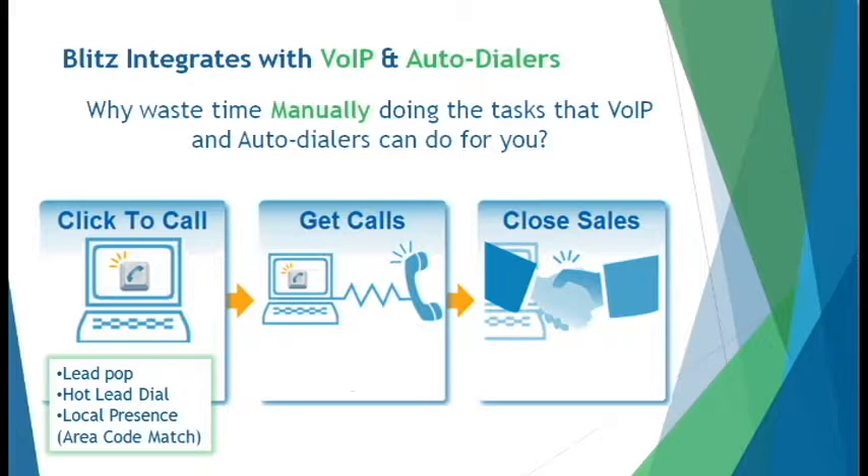Integrations range from click-to-call, lead pop for incoming calls, local presence, and even phone calls when a lead comes in. When using paper and pencil, it takes time to call a list of contacts. Hand dialing, flipping through papers, and searching for the right notes takes time away from your sales conversations.